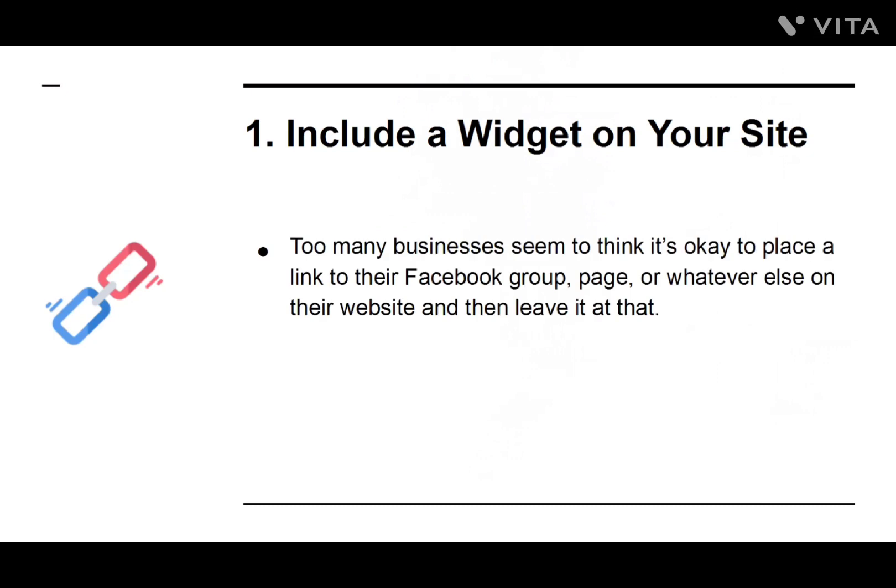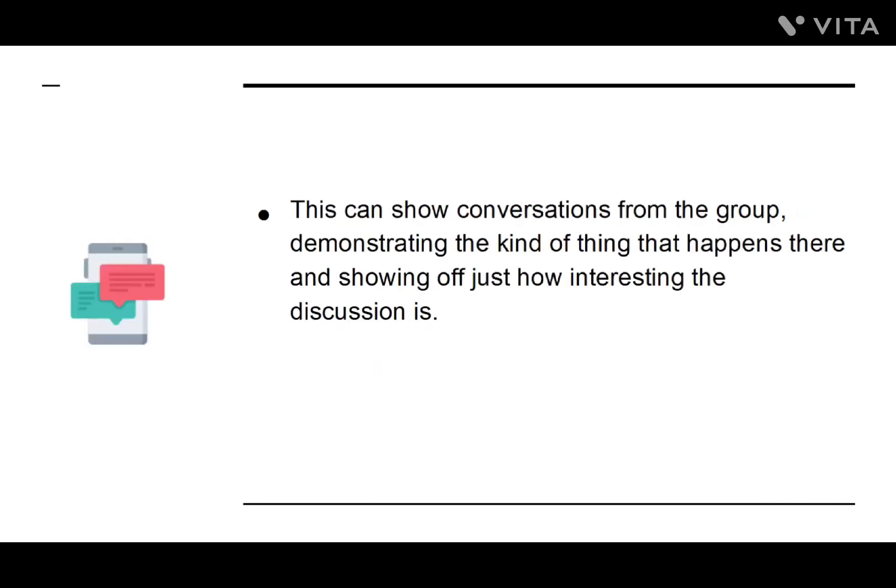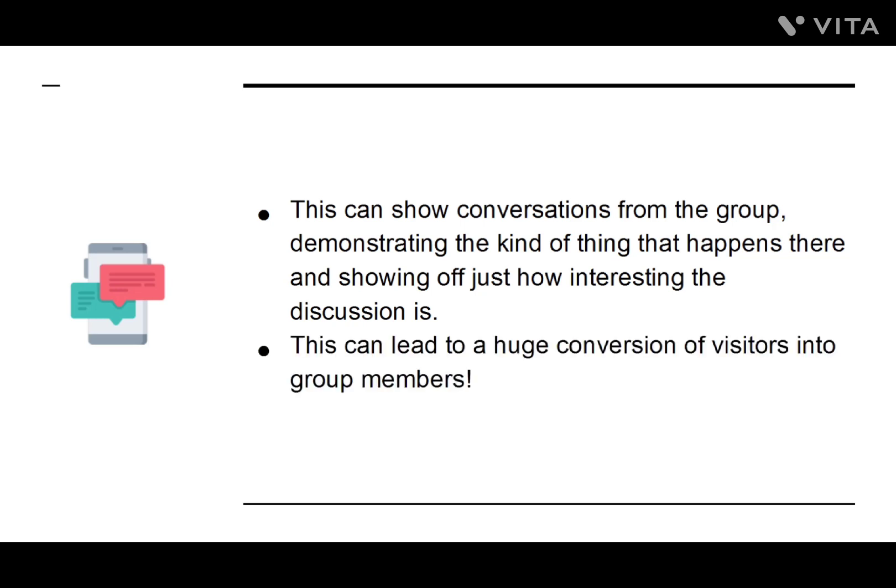Too many businesses seem to think it's okay to place a link to their Facebook group, page, or whatever else on their website and then leave it at that. They assume people will just magically stumble on it. In reality, if you want to be successful, you need to feature your group much more prominently. One way to do this? Add a widget to your blog. This can show conversations from the group, demonstrating the kind of thing that happens there and showing off just how interesting the discussion is. This can lead to a huge conversion of visitors into group members.